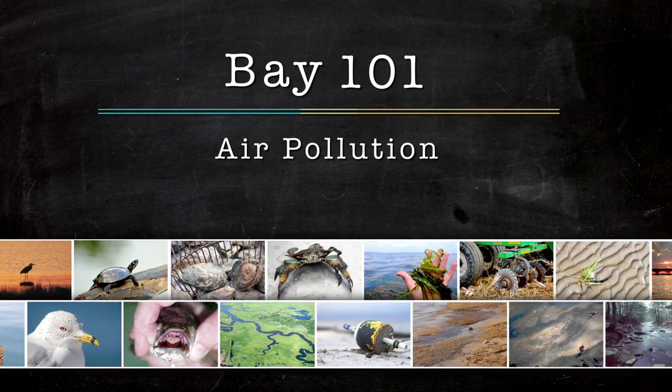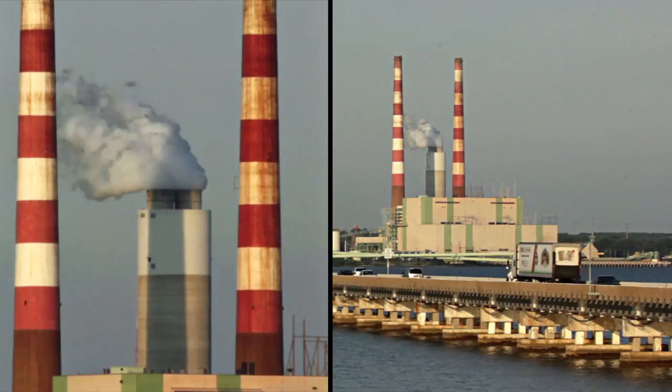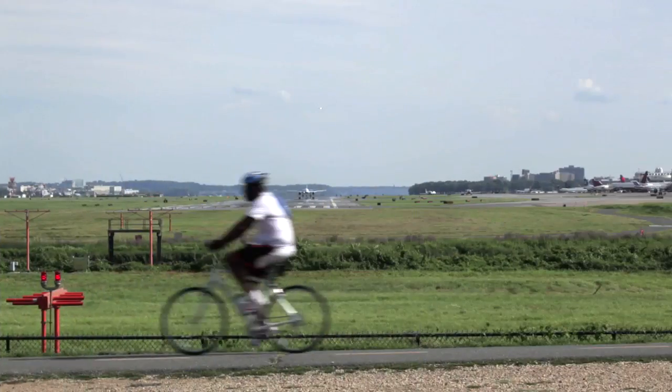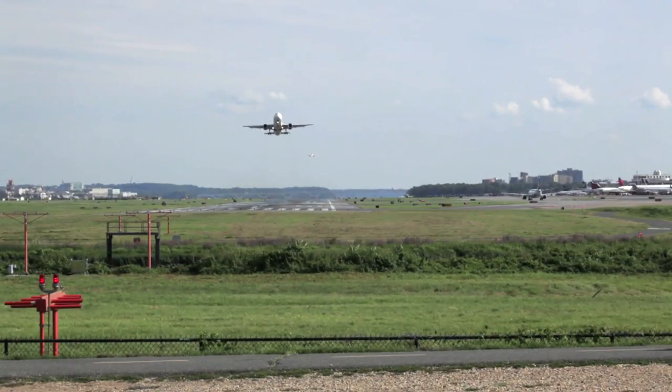Most people, when they think of air pollution, they think of factories or power plants. And when we're driving our car, there's a lot of pollution that's emitted from our tailpipe. Poor air quality can reduce lung function up to 20 percent.